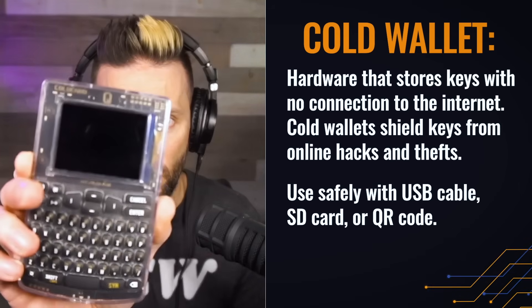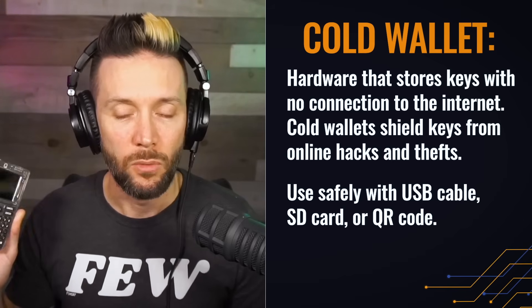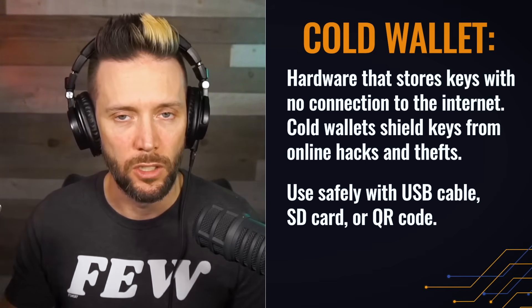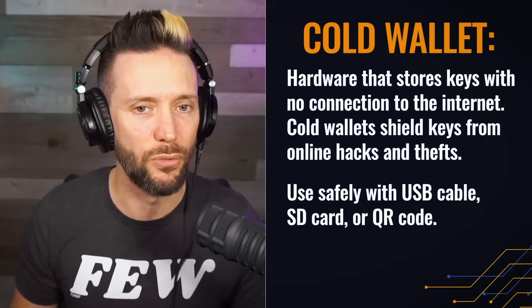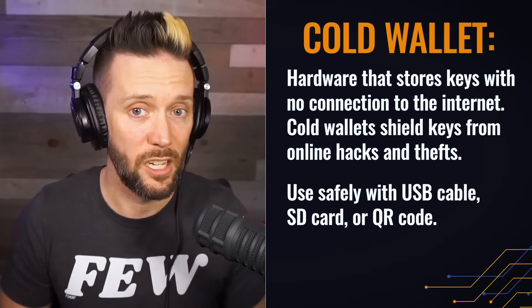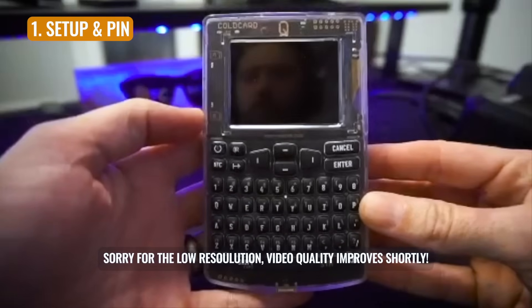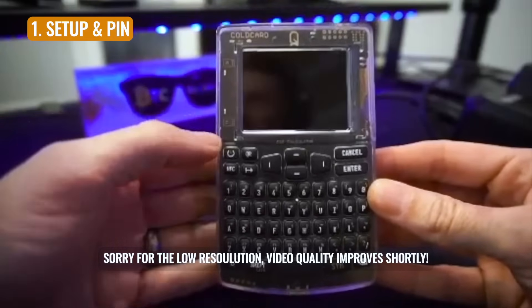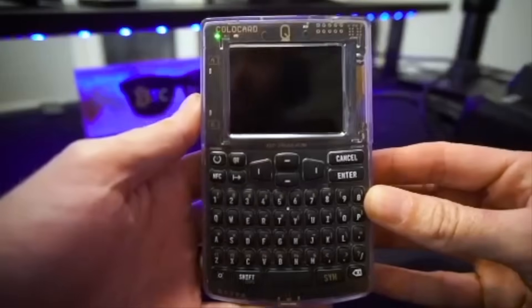If your phone or your computer gets hacked and the keys are on those devices, somebody can take those keys and anything that they unlock — namely your funds. When you're using something like a ColdCard Q, these devices house your keys in a secure manner in which they are never shared directly with an internet-connected device. They basically unlock only the funds that you specify and then send them where you've specified. With that, let's dive into the setup of your ColdCard Q. We're starting here with a fresh ColdCard Q, and to power it on, there's a power button just over on the top left-hand side. We're just going to press that and here we go.